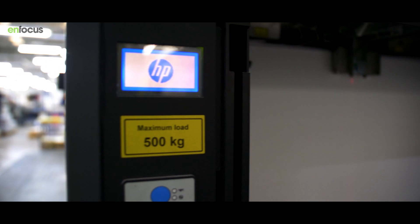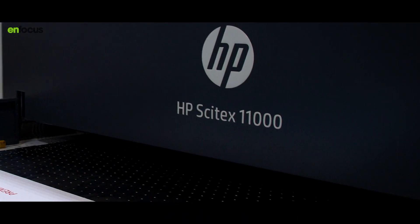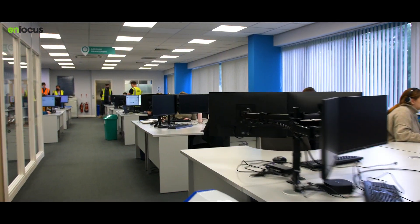Switch drives all of our production department. We have Fujifilm JetPress, HP Indigos, Xerox iGens, Heidelberg Litho Presses, and HP Cytexes — and Switch is involved in driving all of those presses, helping to automate operators so they don't have to put jobs manually on the presses. All colleagues in the company will come into contact with Switch, but they won't realize it as we obscure it behind our internal systems — it's constantly working and making their lives easier.